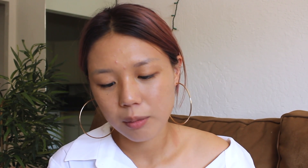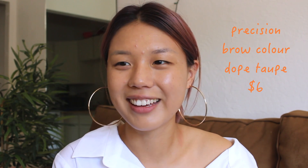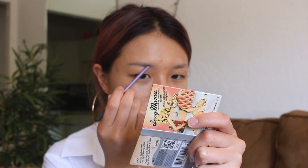Next, I'm going to do my eyebrows. They're microbladed now, so I don't have to do too much to them. But I got this brow color from ColourPop, and this is in the color Dope Taupe. It's this really dark brown color. So I'm just going to use this to fill in my eyebrows a little bit.